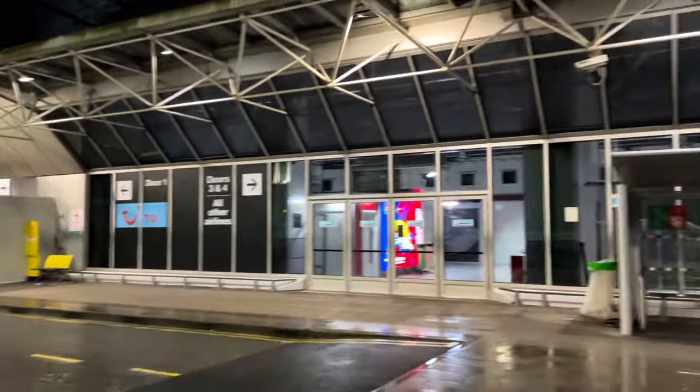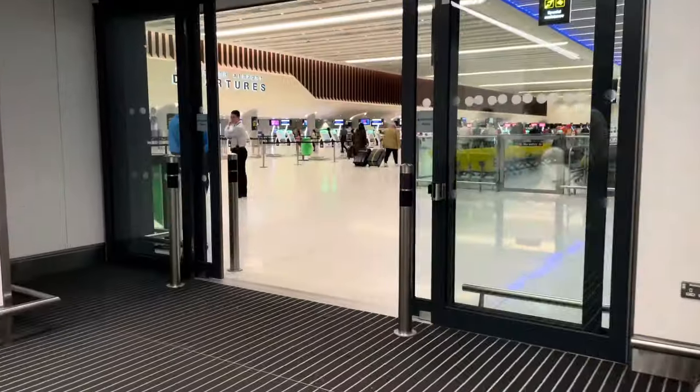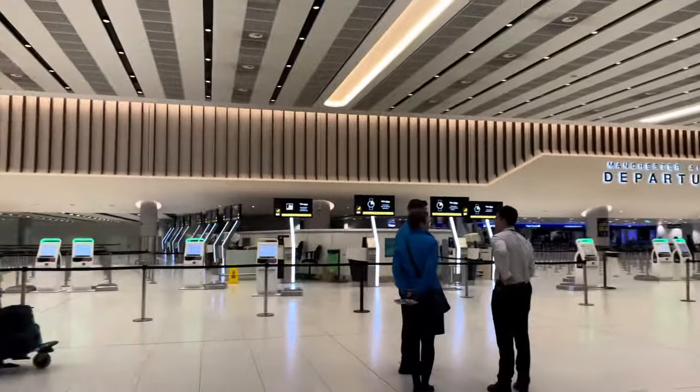My day started very early in the morning at my home airport, Manchester Airport. Qatar Airways use Manchester Airport's newly refurbished Terminal 2, which is nice to see, and this is actually my first time departing from this terminal after it has been refurbished.